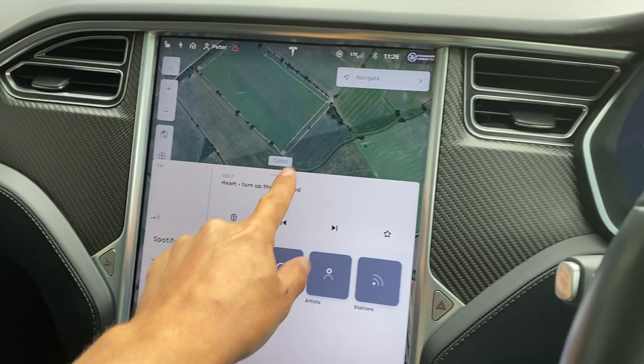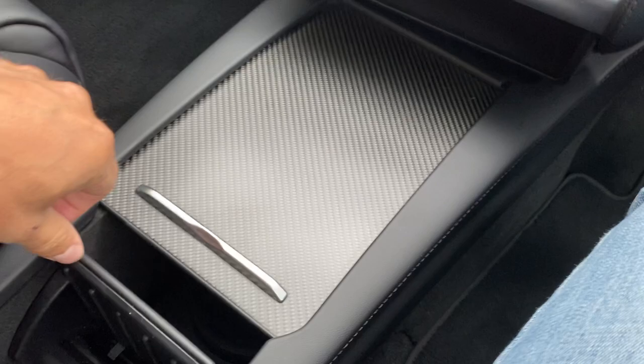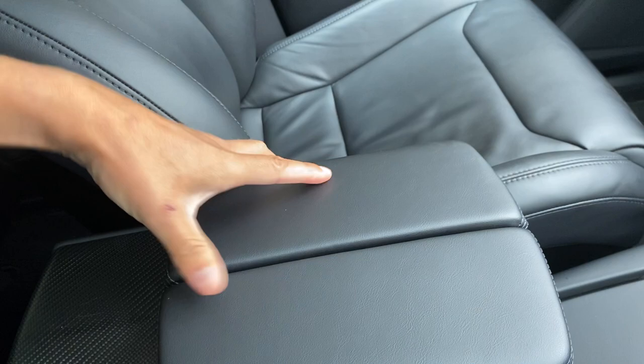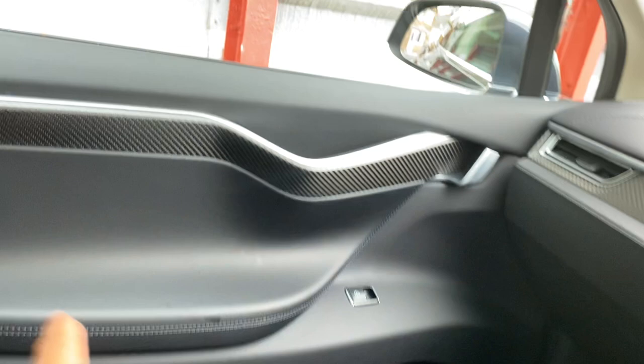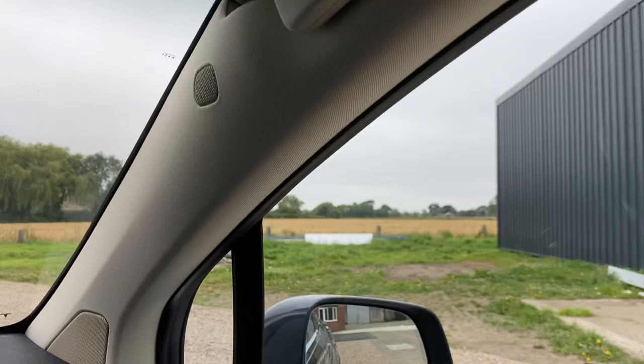Here you've got the carbon trim centre console with very deep cup holders and additional storage space. There's a sliding section for extra cup holders that slide forward and back — it's nice that it's got the carbon trim here as well, matching the doors and dash. Then you've got this lovely glass roof, which makes the space feel really open and bright — not closed in at all — and the same applies in the rear passenger compartment.